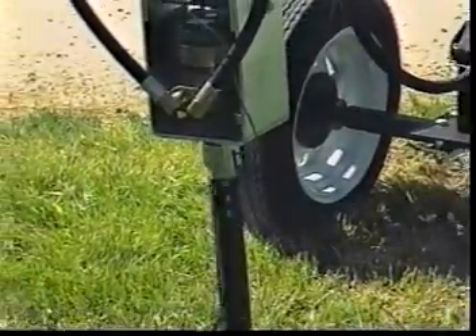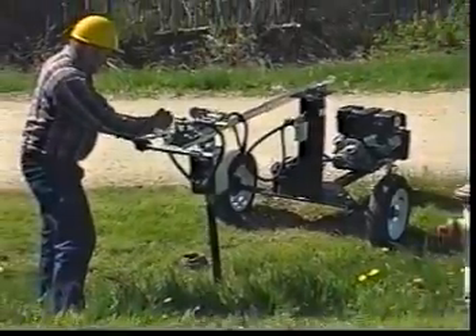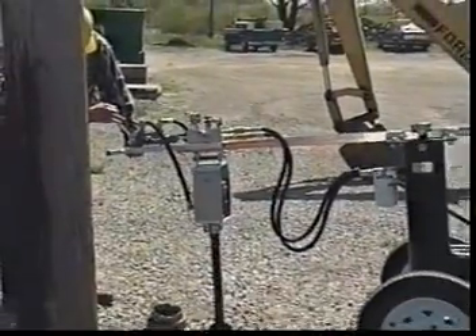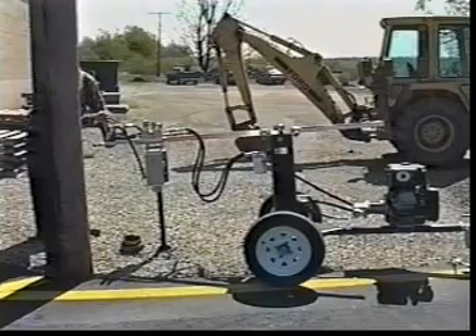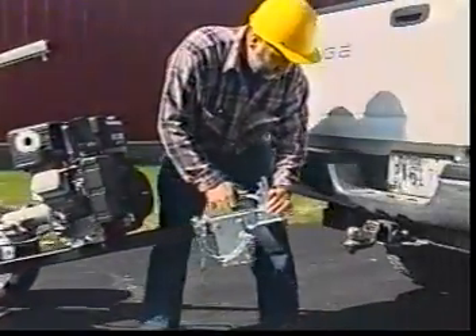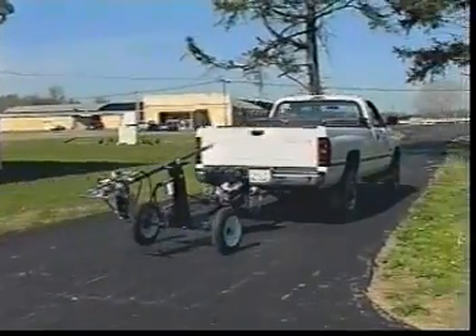With the new Valve Master from Wheeler Rex, one person can easily exercise any size valve more efficiently. The unique design of the Valve Master reduces fatigue and helps to prevent injuries. The Wheeler Rex Valve Master has the power and ease of use of a truck-mounted unit with the price and portability of a handheld. The Valve Master is loaded with outstanding design and performance features.